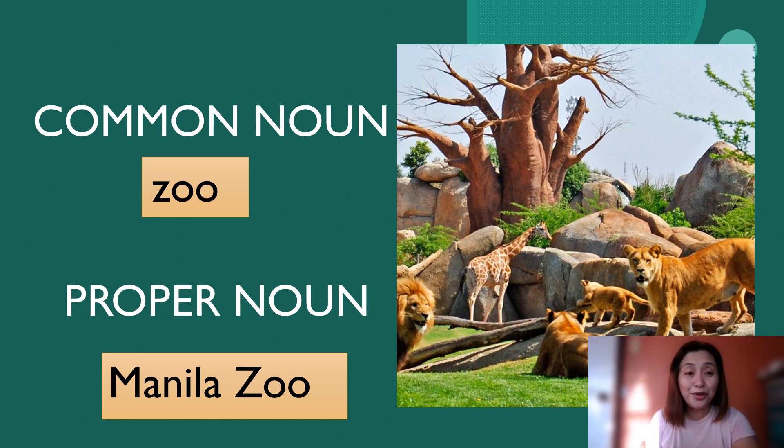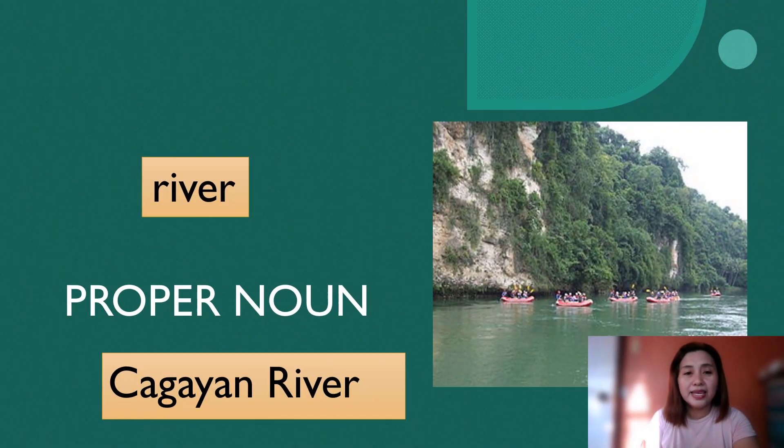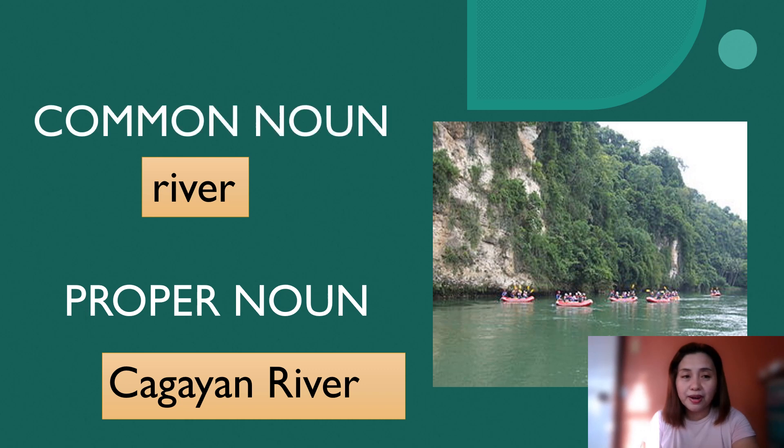Another example is a beautiful river. The common noun there is river, and the proper noun is the Cagayan River. Cagayan River is considered as the longest river in the Philippines, if you don't know yet.